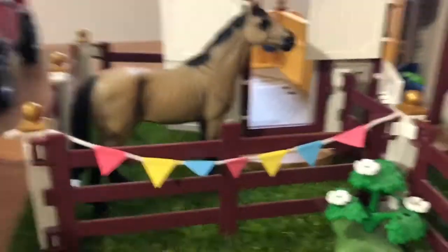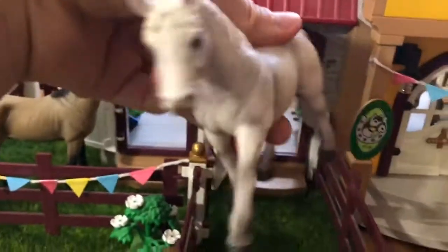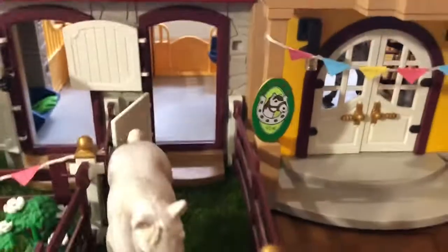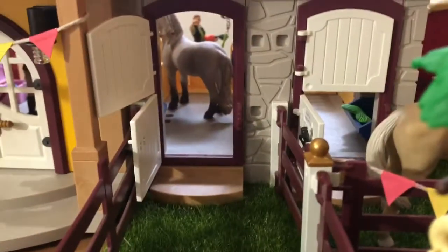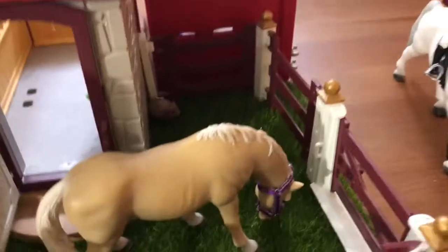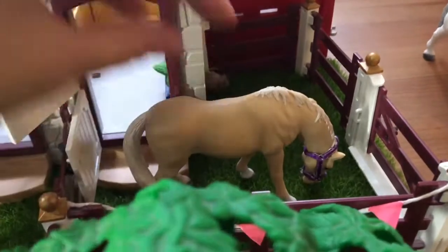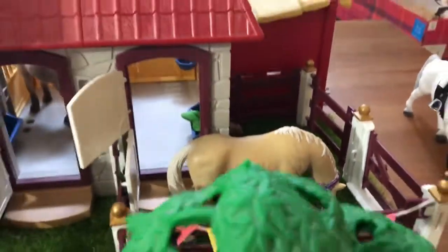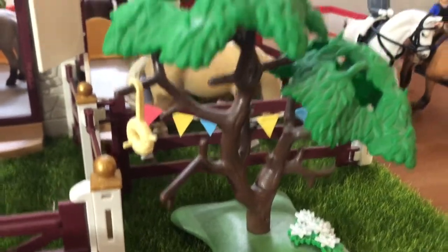Here we have Nero, who is the special edition Lipizzaner, named after a horse I used to ride. Back here we have the sign and some flags again. Here we have Tyga's stall with a little poop, and there's Tyga. At the back we have Blossom's stall — Blossom is in there, and I just really love her halter and its particular shape. I also really like Blossom in general, so she appears in multiple of my barn tours.